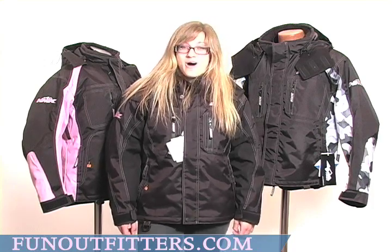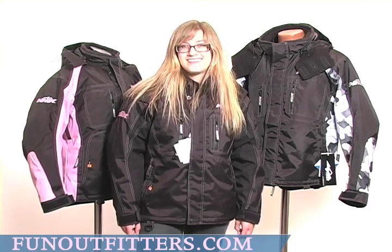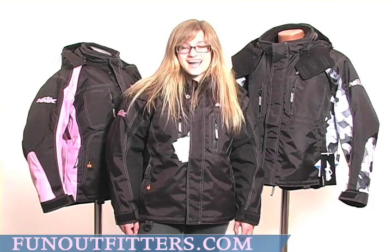Sizes run from extra small all the way up to 3XL, and we have men's, women's, and youth sizes, in a variety of colors and a variety of styles.